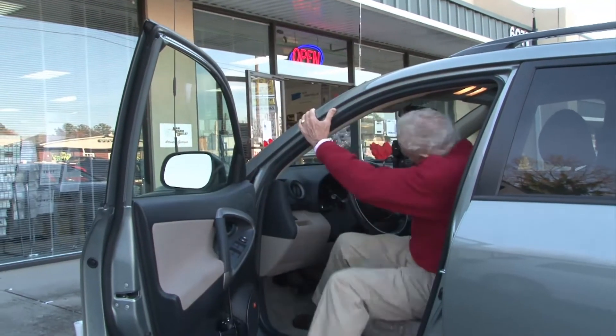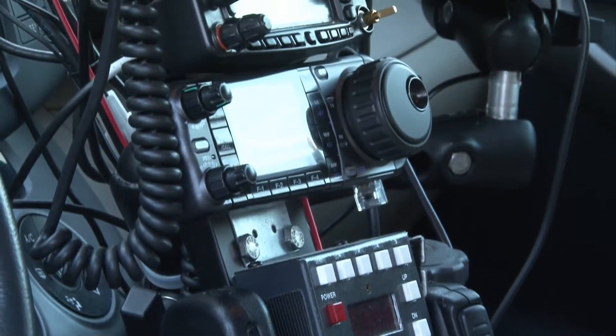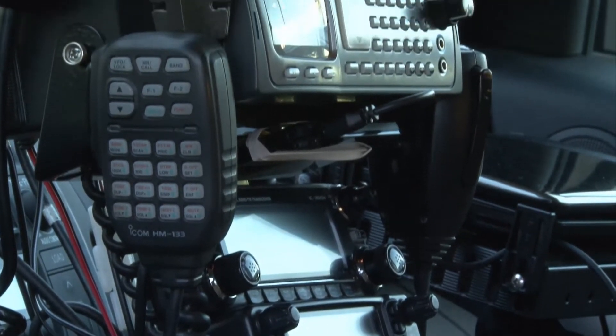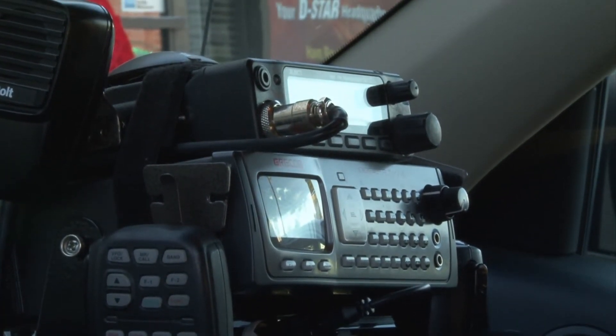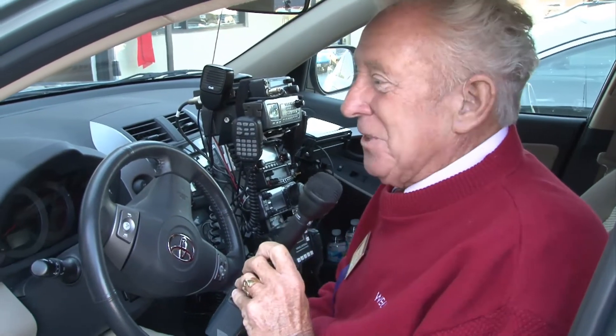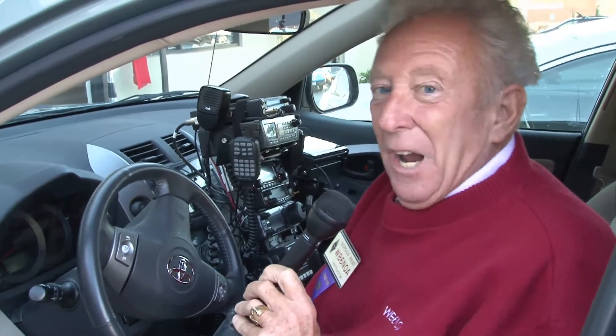He's got HF, VHF, UHF scanner. He's got an automatic antenna tuner. His air conditioner no longer works because it's blocked — well, he's probably got that figured out. Gary, this is great. Thanks for bringing just a few radios to Ham Nation and Ham Radio Outlet Open House Day.